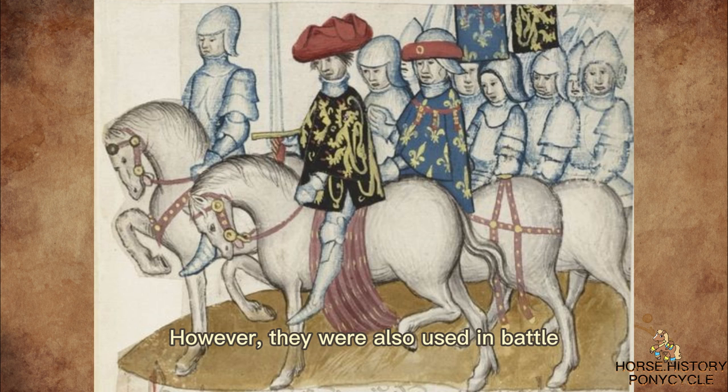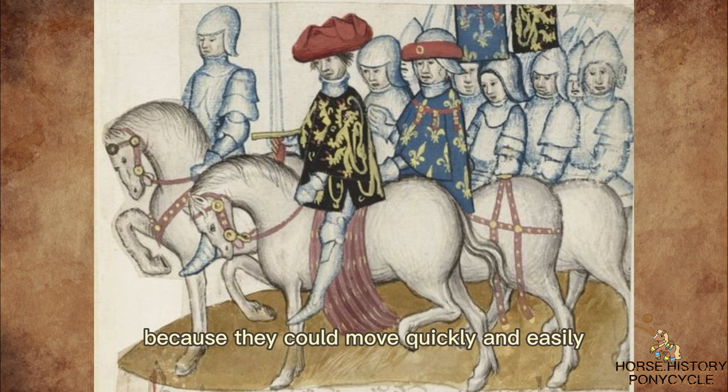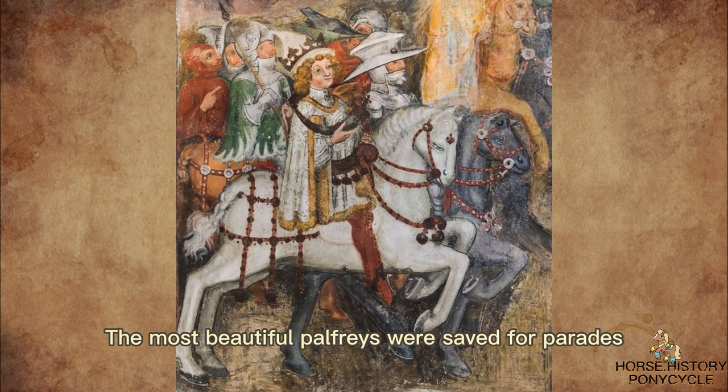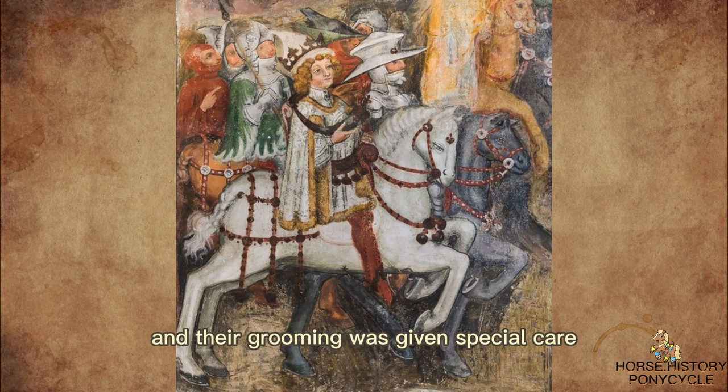However, palfreys were also used in battle, because they could move quickly and easily even on uneven terrain. Knights would ride palfreys to battle in order to keep their heavier warhorses from becoming fatigued during combat. The most beautiful palfreys were saved for parades, and their grooming was given special care.